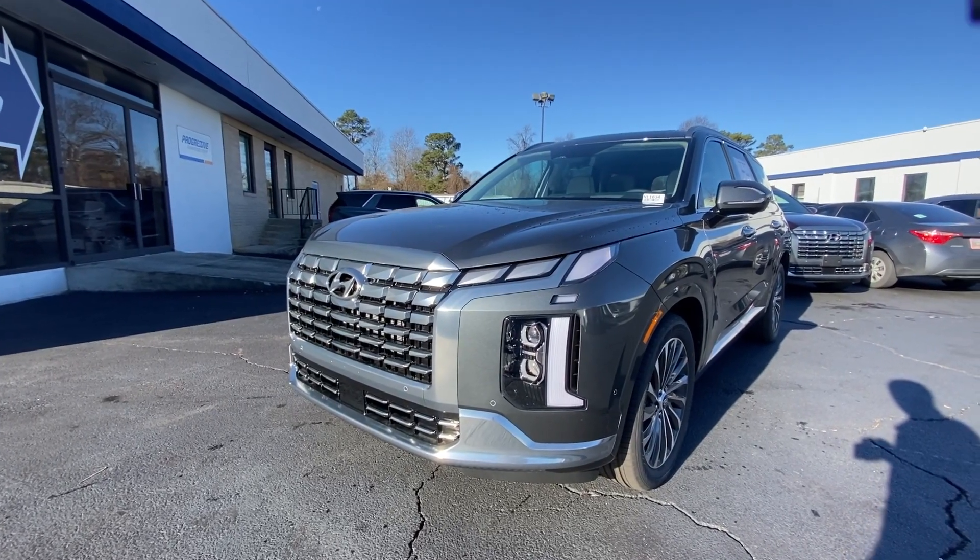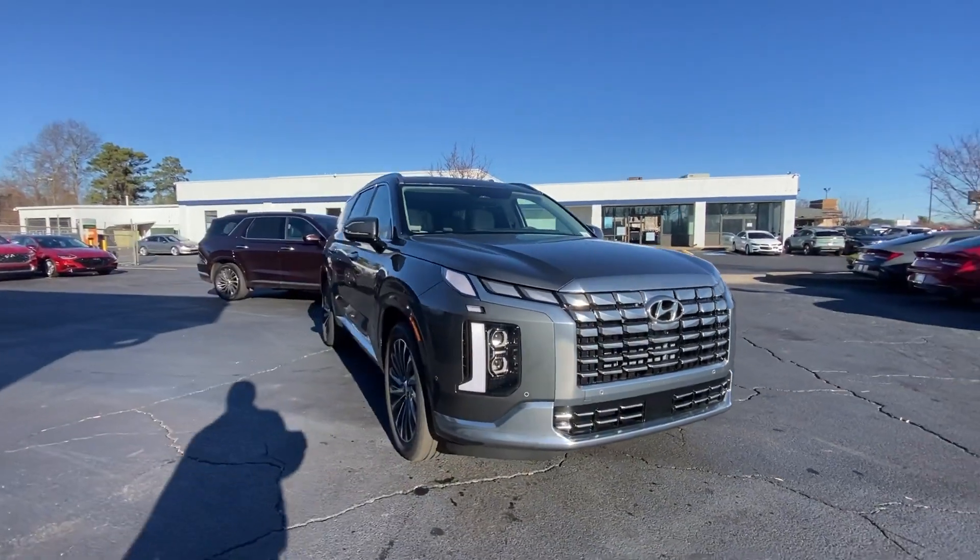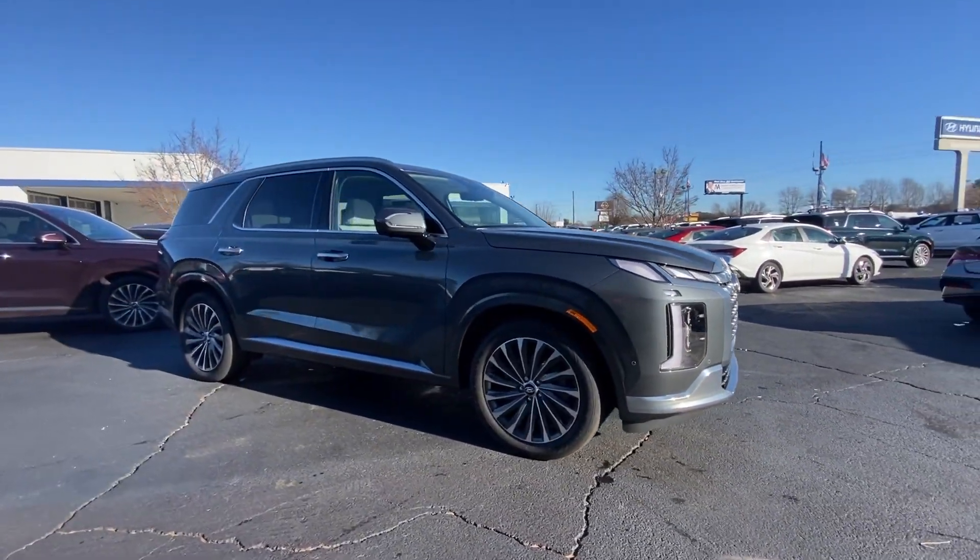Can you see yourself in the 2024 Hyundai Palisade? This boldly styled, highly capable Palisade is an outstanding value.